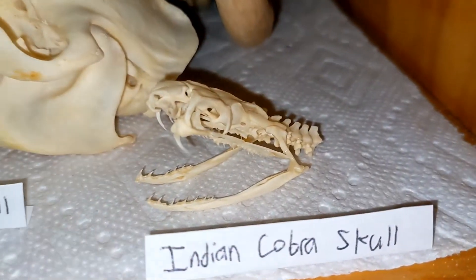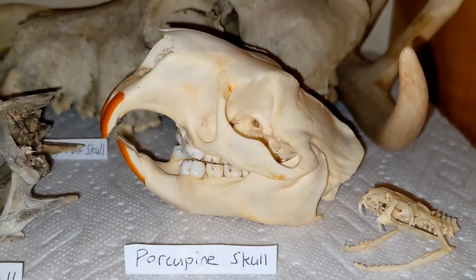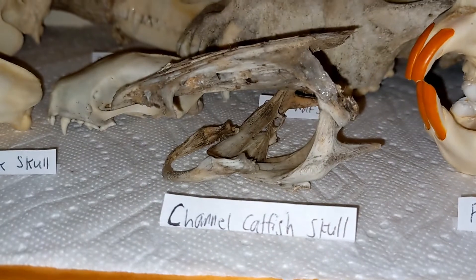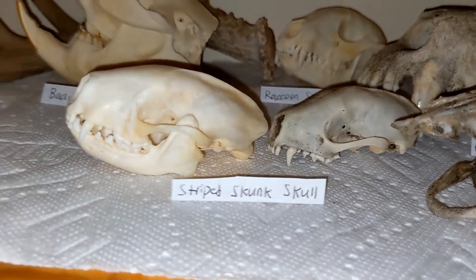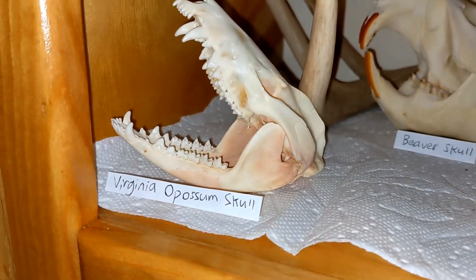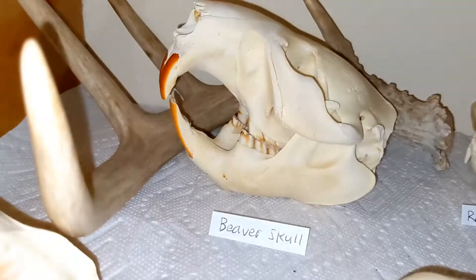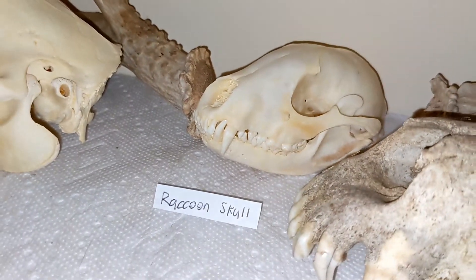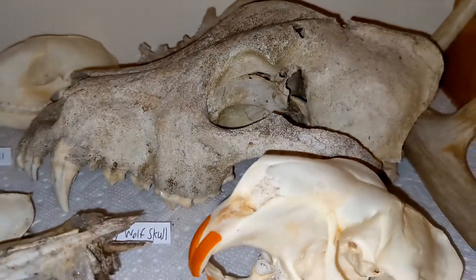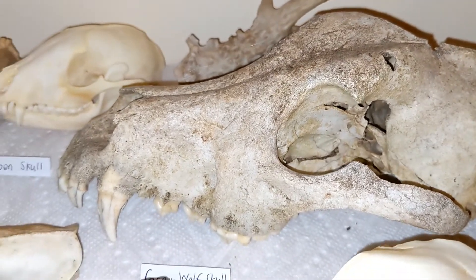Then row two: an Indian cobra skull, a porcupine skull, a channel catfish skull, two striped skunk skulls, a Virginia possum skull, a beaver skull, a raccoon skull, and a gray wolf skull that someone shot.